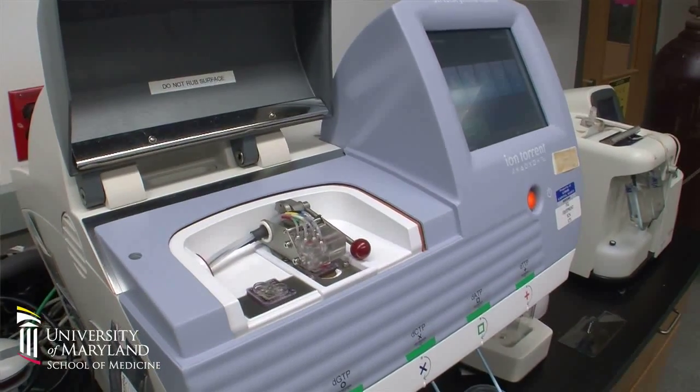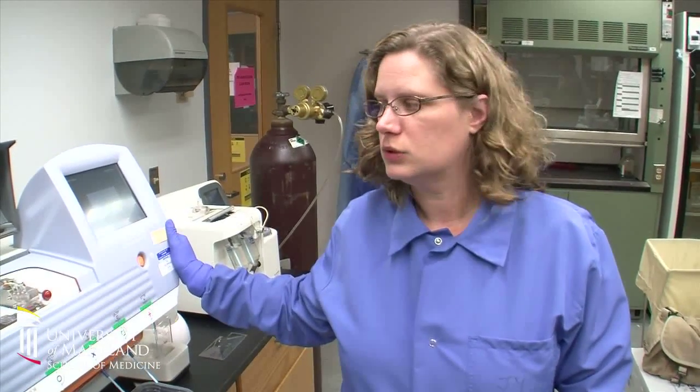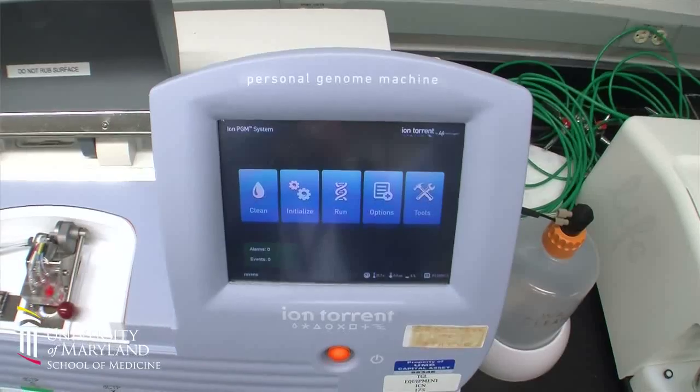It's called a personal genome machine, so its intention is personalized medicine. One of the projects we're working on right now is the comprehensive cancer panel, which will test some 400 genes that are involved in cancer studies, so that we can get a profile for a particular individual and know better how to treat them.